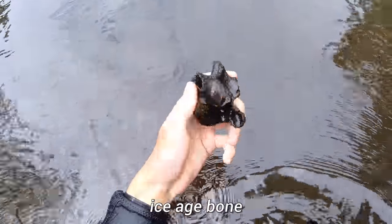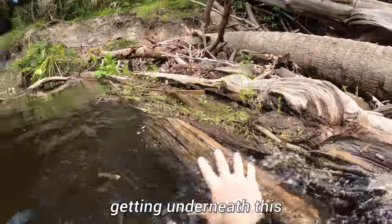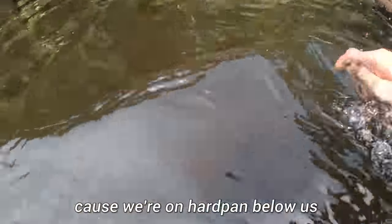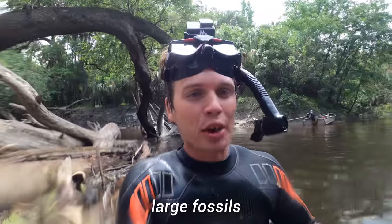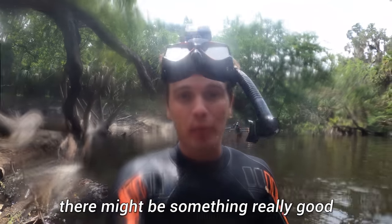Ice Age bone — well preserved too. Trying to clear all these logs out before getting underneath this, but even though this looks super sketchy, there could be some good stuff because we're on a hard pan below us. That hard pan can sometimes trap large fossils, so if we get lucky, under all of that grossness, there might be something really good. The visibility in this spot was really bad — there's a bunch of foliage which makes it hard to navigate, but in that little crack right there I could see something really incredible.